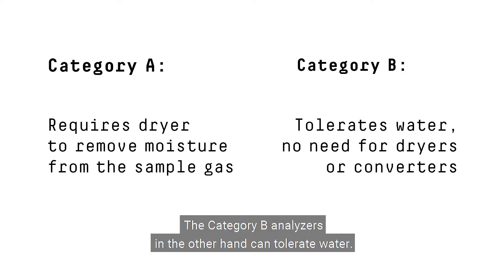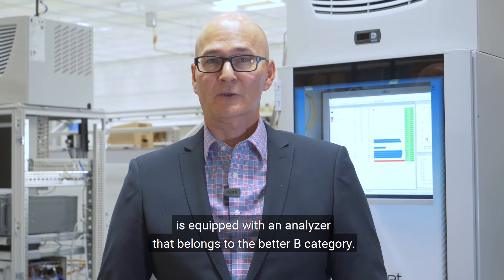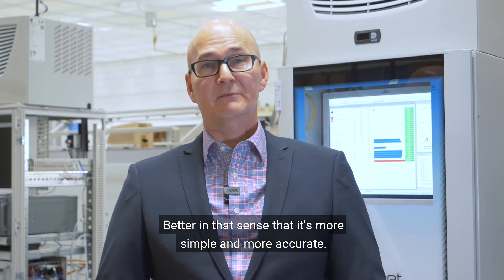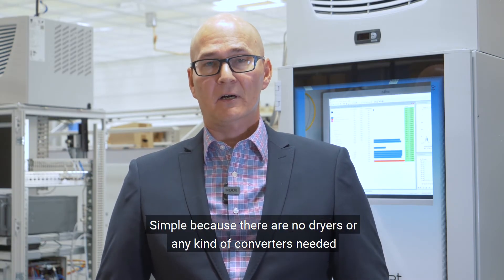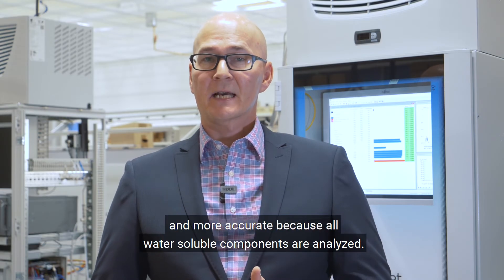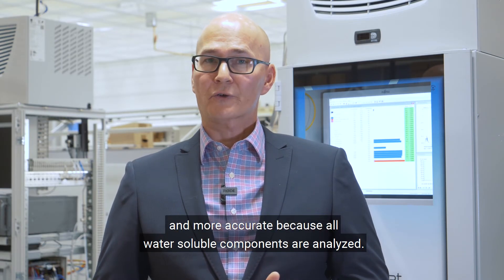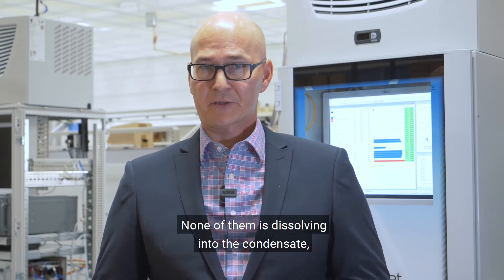Category B analyzers on the other hand can tolerate water. The GASMET CEMS 2E emission monitoring system is equipped with an analyzer that belongs to category B — better in that sense that it's more simple and more accurate. Simple because there are no dryers or any kind of converters needed, and more accurate because all water soluble components are analyzed and none of them is dissolving into the condensate.